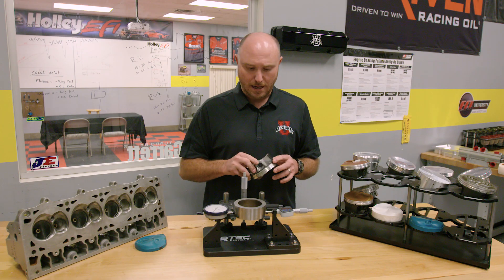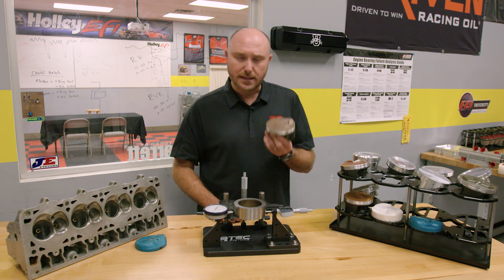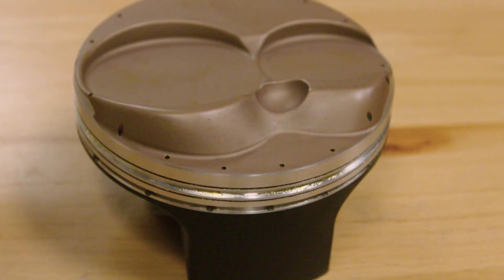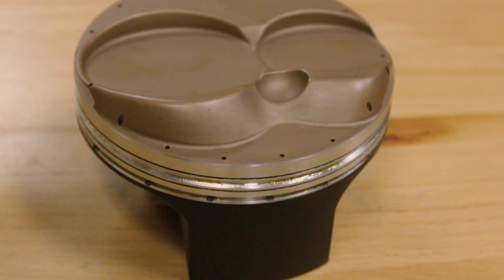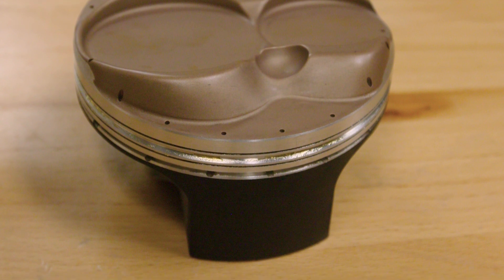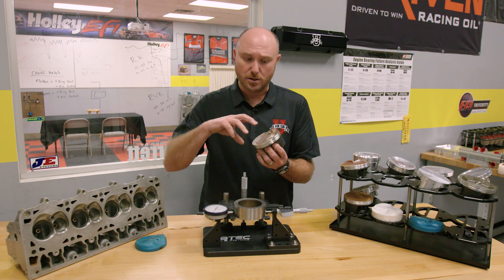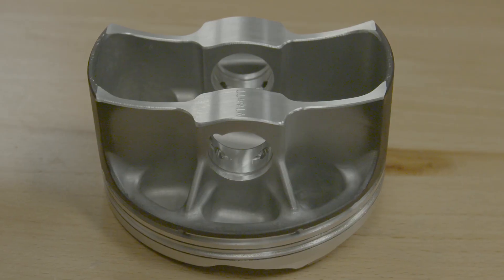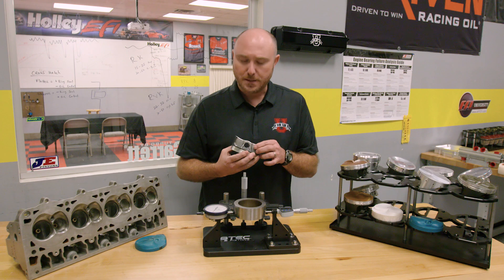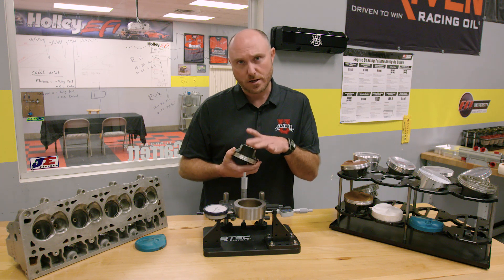For a drag racing application, this design can also offer some disadvantages. All of the heat affecting the piston is being generated up on the crown. That heat goes from the crown and gets absorbed into the rest of the piston. On the sides where there are skirts, there's a lot of aluminum mass to absorb that heat. But on the bottom sides of the piston, there's not a lot of mass. So the piston grows at a different rate in the pin direction than it does in the thrust direction.